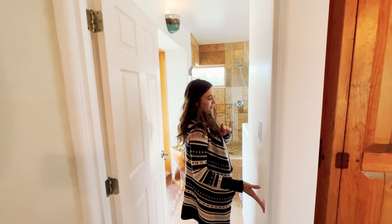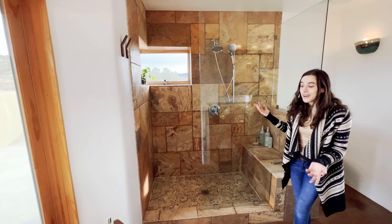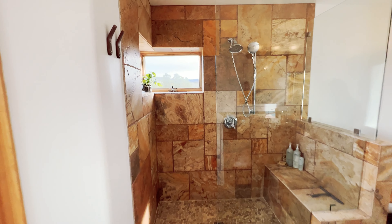And the best part of the house in my opinion — look at the shower. Also with a beautiful view.